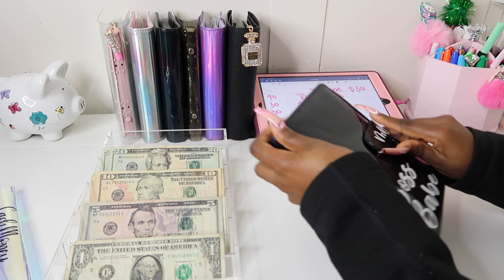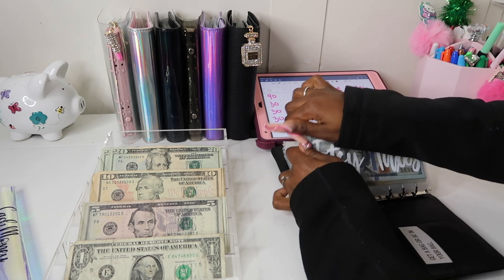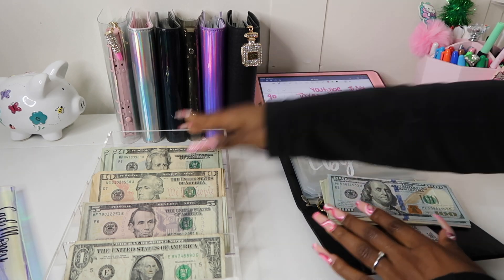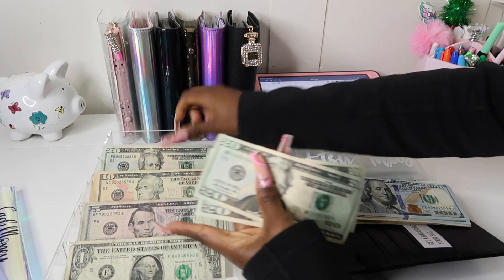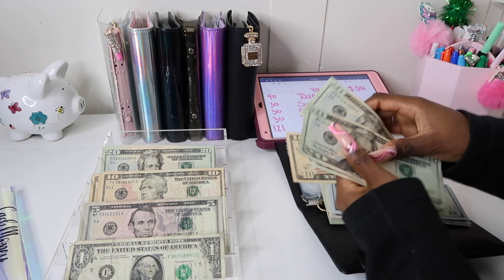All right, so let's go ahead and get into the video. We're going to go into our business binder. Etsy taxes is going to get $90. So 20, 40, 60, 80, 90 — $90.